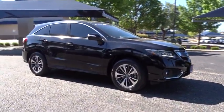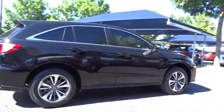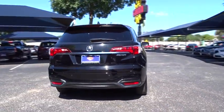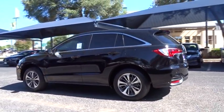2016 Acura RDX. Viewed as Acura's answer to BMW's sporty X3, the RDX offers a stylish interior, plenty of sport, and a nice amount of utility. This vehicle has less than 35,000 miles.